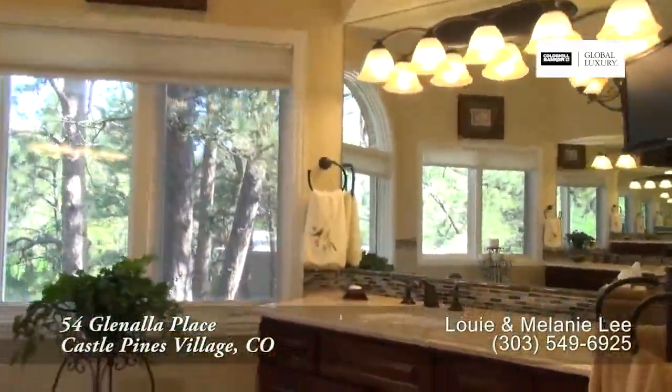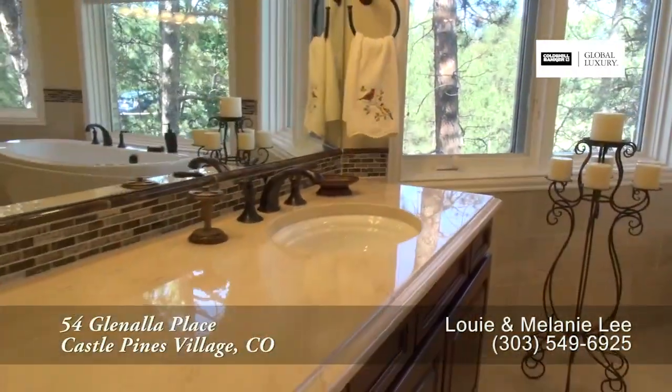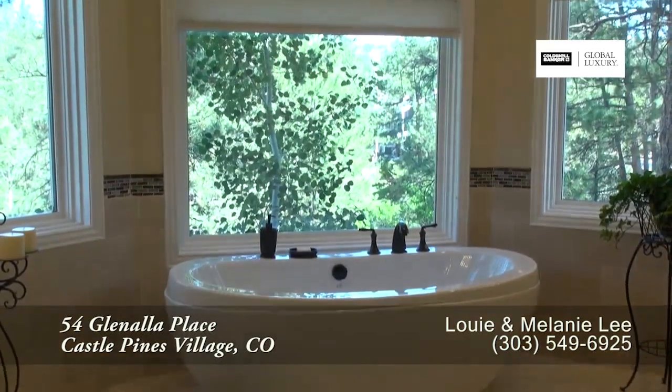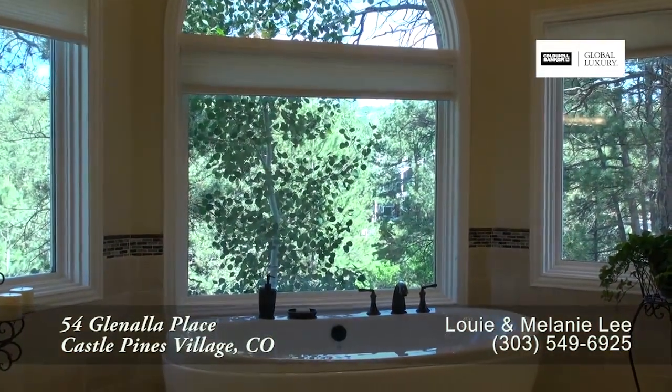The five-piece master bath features dual sinks in separate vanities, an oversized walk-in shower with two shower heads, and a free-standing soaking tub that looks out toward the forest.